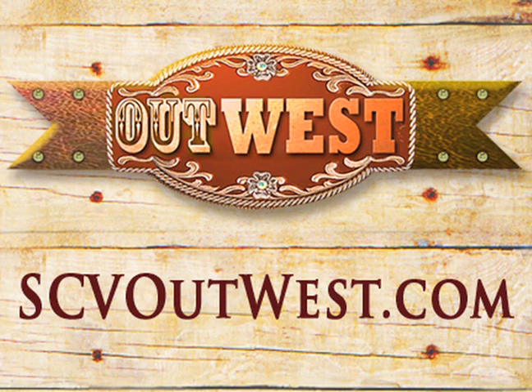This classic whistle-stop presentation is brought to you by OutWest. Love the West? So do we. Click the icon or go to scvoutwest.com.